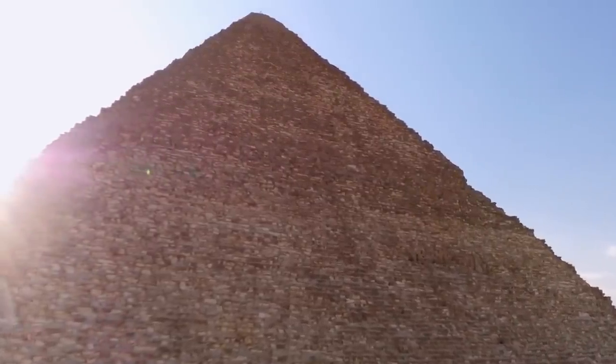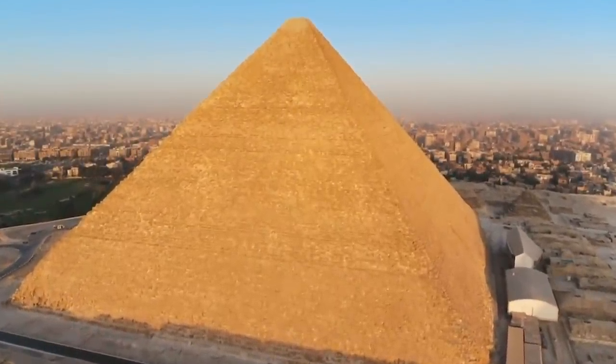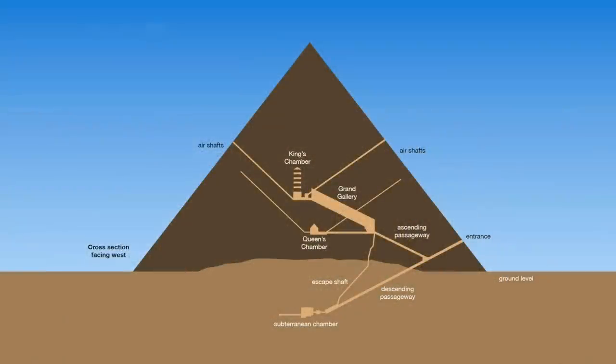On May 3rd 1992, Zahi Hawass agreed to close the Great Pyramid for a week so that Rudolf Gantenbrink and his team could examine the King's Chamber airshafts, but only on the promise that Gantenbrink could improve the ventilation of the pyramid.